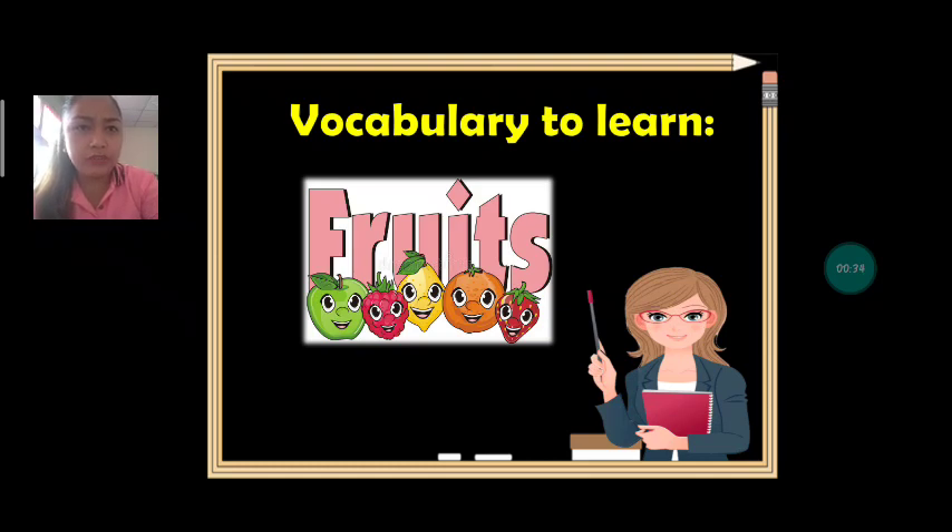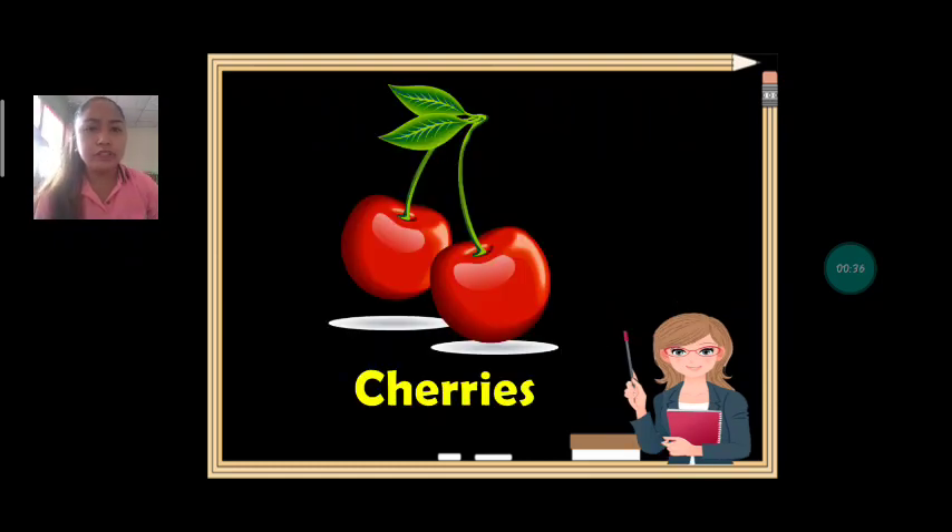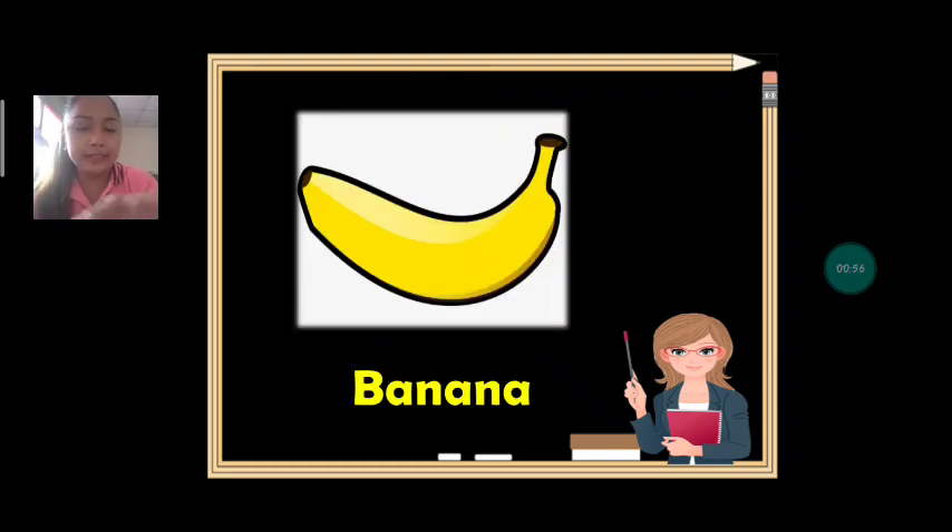Let's learn vocabulary about fruits. The first fruit we have — what is this? What fruit is it? Everybody say: cherries. Can we spell cherries together? C-H-E-R-R-I-E-S. Cherries. What is the color of cherries? It's red.